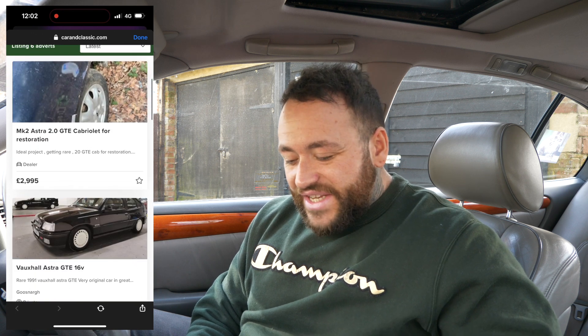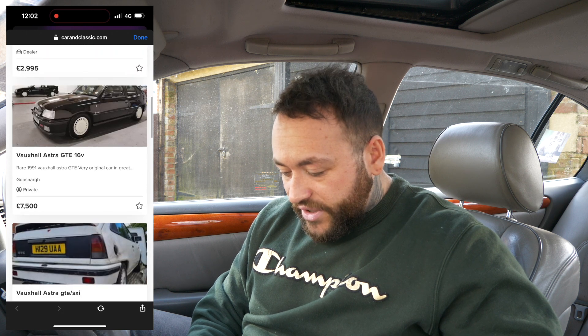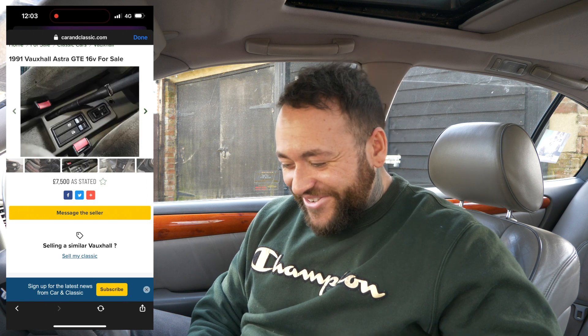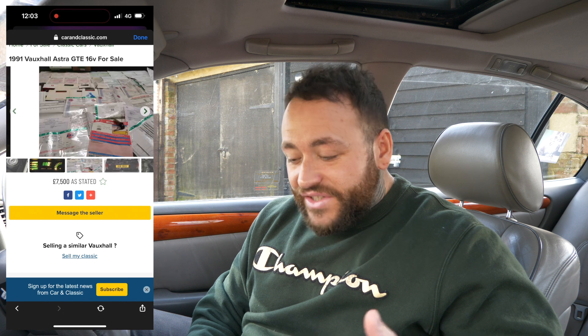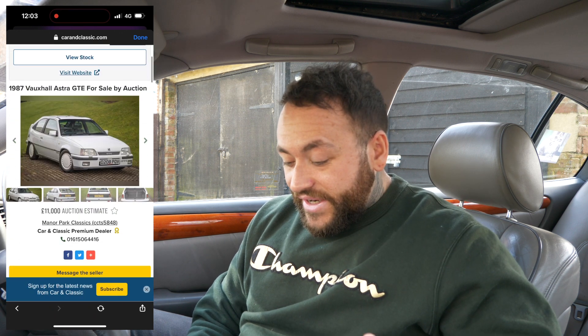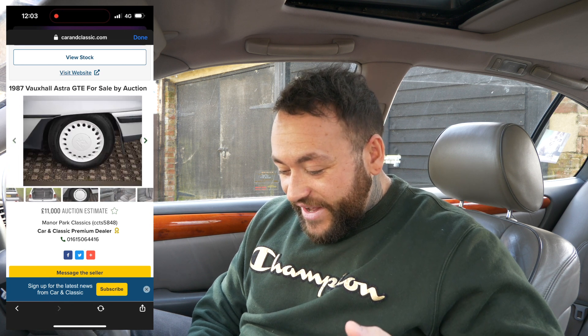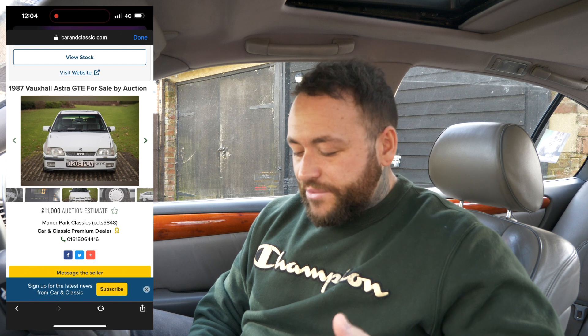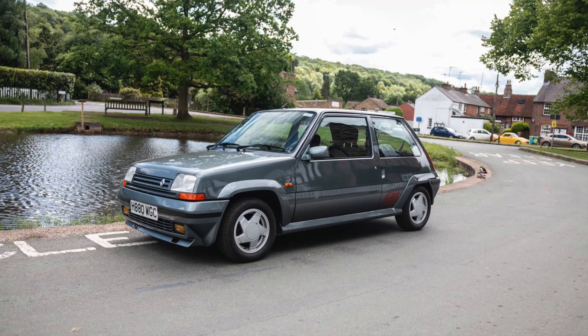Jumping onto Cars & Classics, the first one I come across is very original - 16-valve in black GTE with the spoiler on the back. These cars look so good. Nice condition, digital dash from this era, tons of paperwork, and the glorious 16-valve two-litre engine - seven and a half grand, I don't think that's bad. There's also a white one with wheels and a little exhaust, just stunning - auction estimate at £11,000. If you're after an investment, go for a 16-valve, nicely restored, or ideally a survivor car.